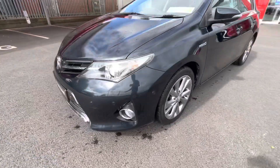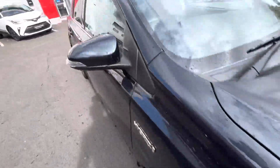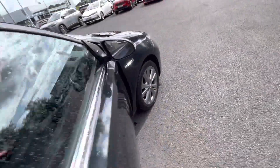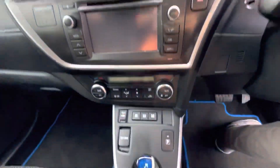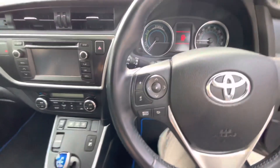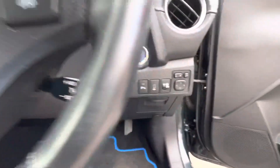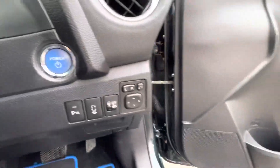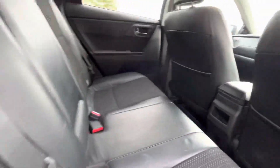On the inside you have a half leather interior, a colour screen with reverse camera, heated seats, dual zone climate control, radio and Bluetooth controls on the steering wheel, cruise control, all electric windows and mirrors, and two ISOFIX points in the rear.